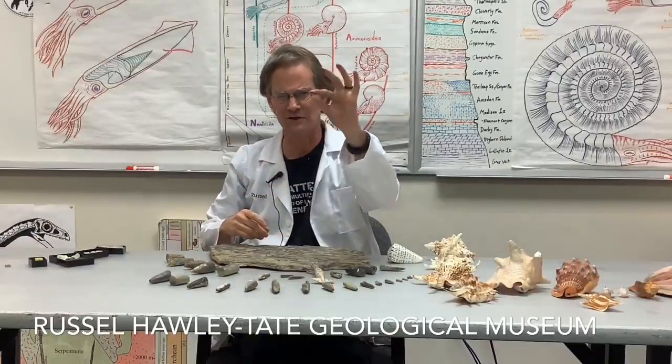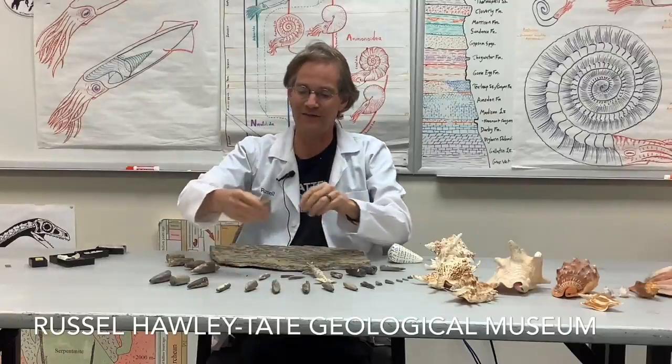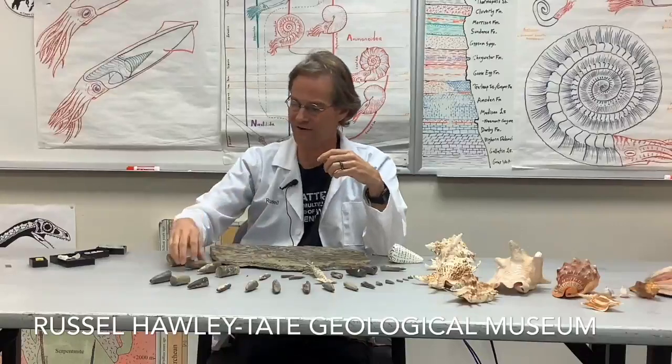Belemnites come in a lot of different sizes — this is probably growth stages rather than different species. The smallest are only the size of a pencil point, small enough that ants can pick them up and carry them to their nests, so looking at ant hills is a good way to find tiny Belemnites. They get up to about this size — this is the biggest on the table here. The biggest one I ever saw was found by a friend of mine and was as big as a banana — the largest complete and intact Belemnite I've ever seen.